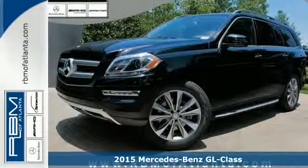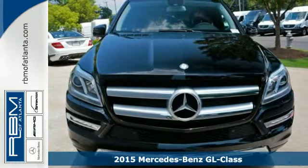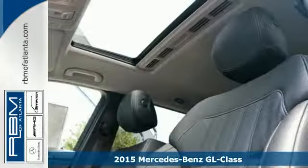It's a 2015 Mercedes-Benz GL-Class. This SUV is a treat for all your senses, and a treat for your sense of adventure.